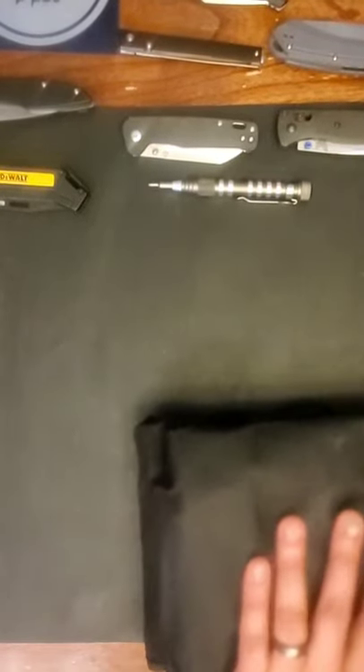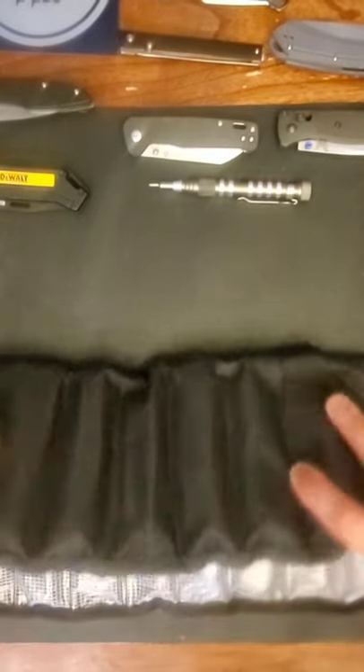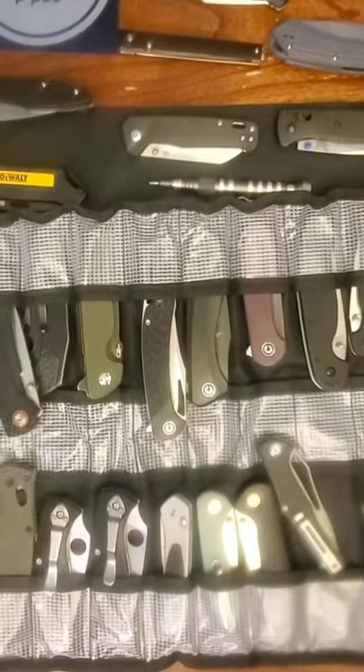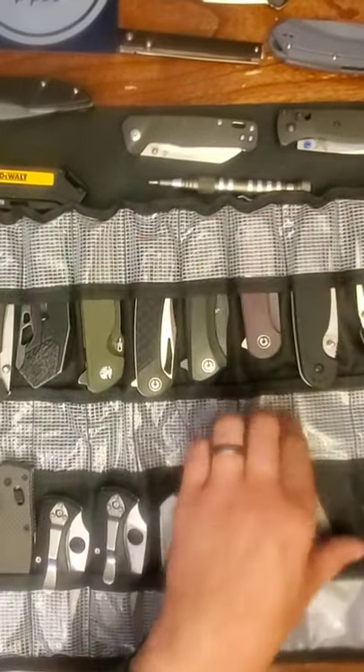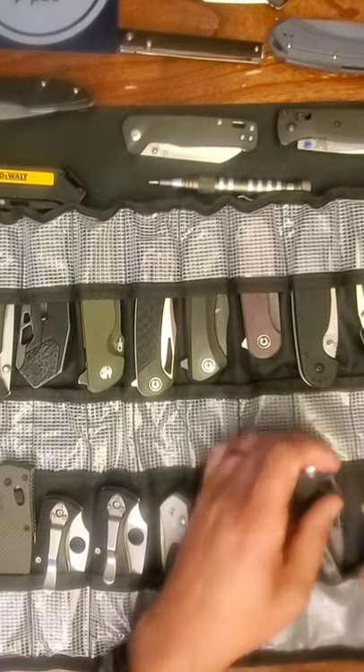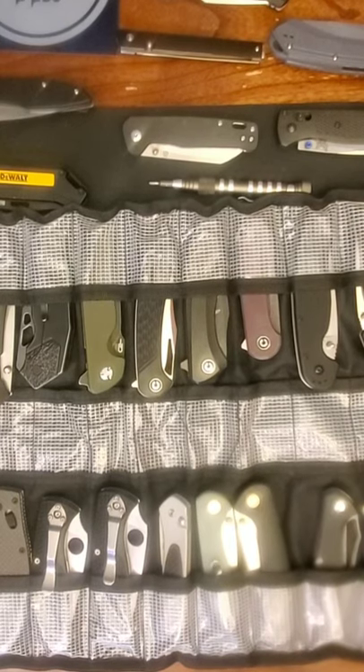I'm going to open up the knife case and go over what each knife is — the purpose, why I have it, what I intend to do with it in the future, and what it means to me. This knife case my wife got me — it was only about 15 bucks on Amazon. We'll have to upgrade it one day, but whenever your wife gets you something it means a little bit more.